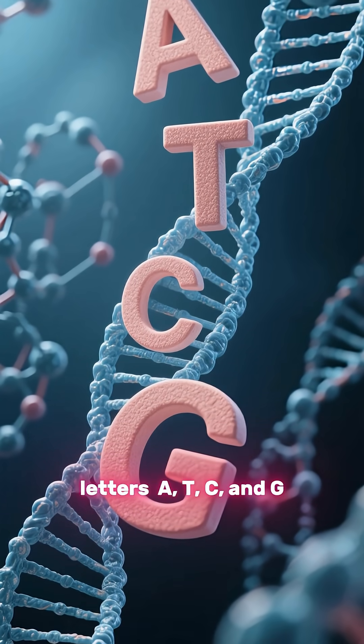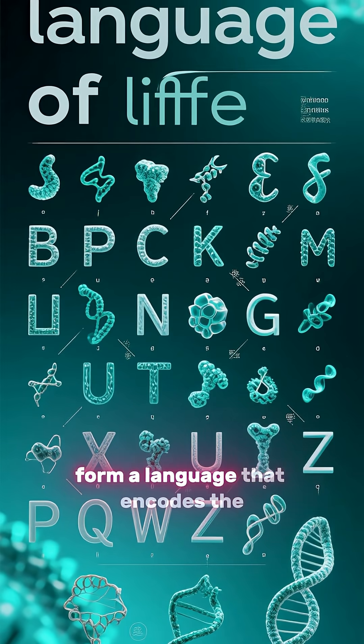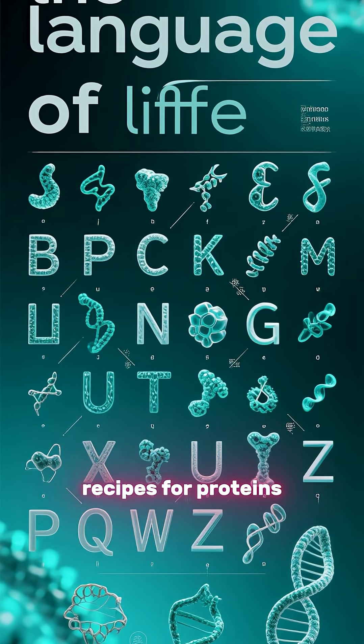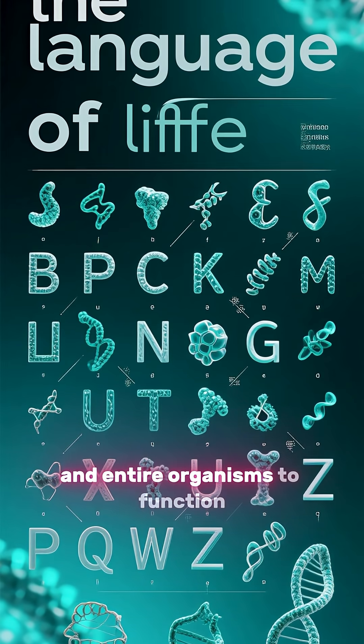DNA is built from just four chemical letters: A, T, C, and G. Arranged in countless combinations, these letters form a language that encodes the recipes for proteins — the molecular machines that allow cells, organs, and entire organisms to function.